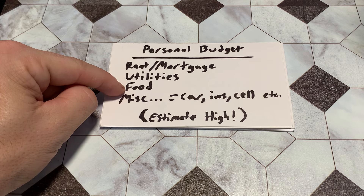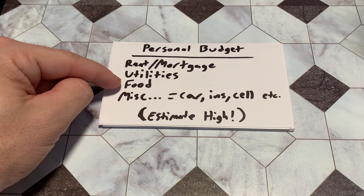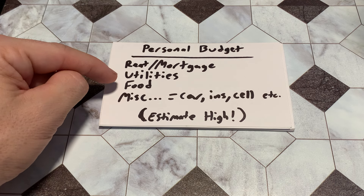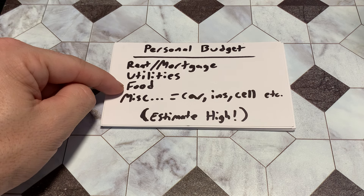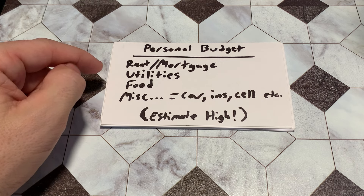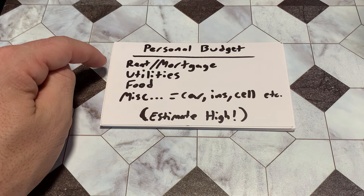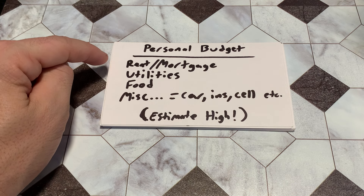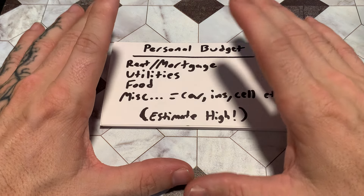Food — come up with your food budget for the month. If you're a single guy, you're not going to spend as much on food as a family with four children. Maybe you have pets — add their food budget too. Then miscellaneous: that's everything else — your car payment, insurance, cell phones, cable, Xbox Live, Netflix, apps with recurring payments. Whatever it is, write it down.